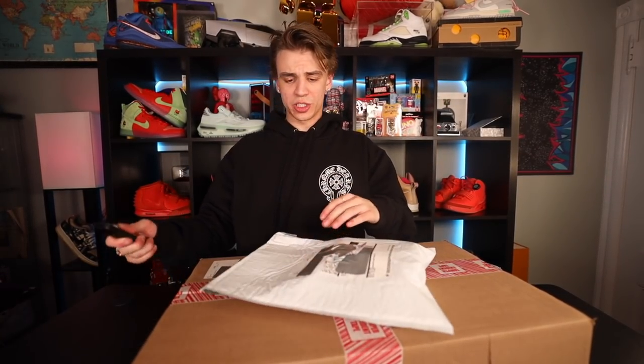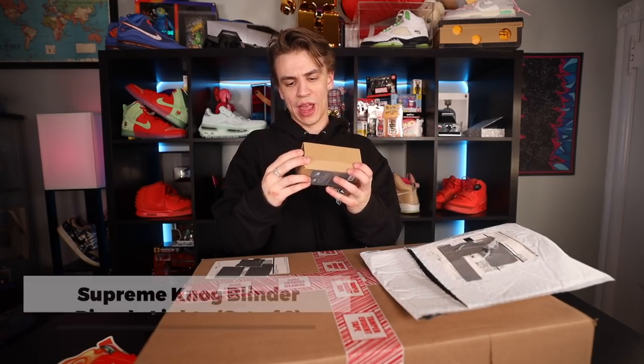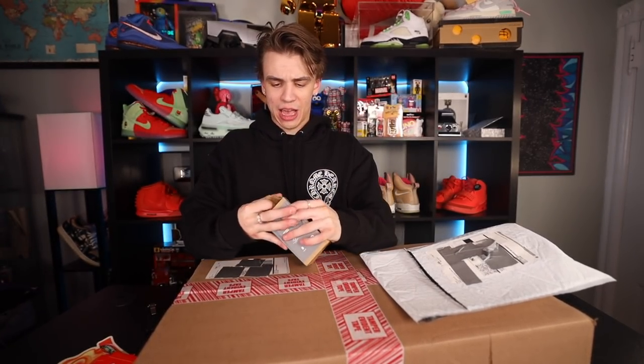Red logo beanie. Then we have a little package here — let's get into it and we have some stickers. This one's pretty unique, some more box logos. And what is this? We have a Blinder flash pattern bike light. I don't know what it is with me and these random Supreme accessories.